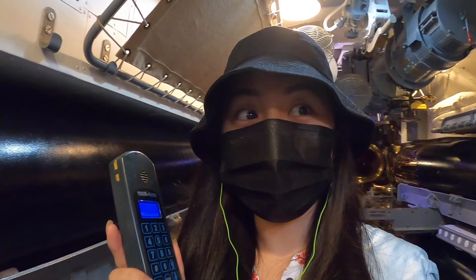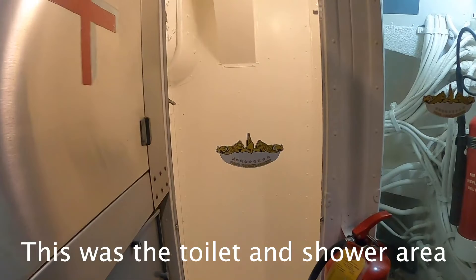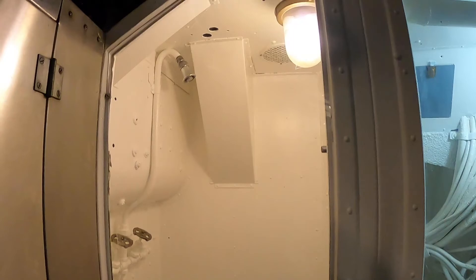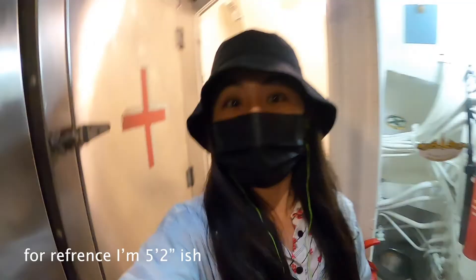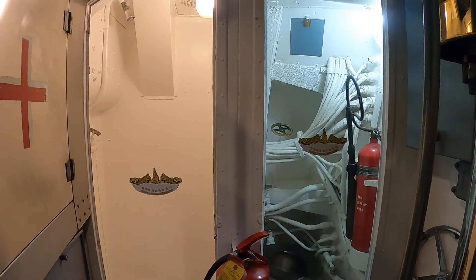Okay, so this thing starts immediately when you push one. This is a bathroom? The shower is right here — that's how big it is compared to me. I think only I could probably fit in here. My uncle said this is for officers only, so other people couldn't use it.